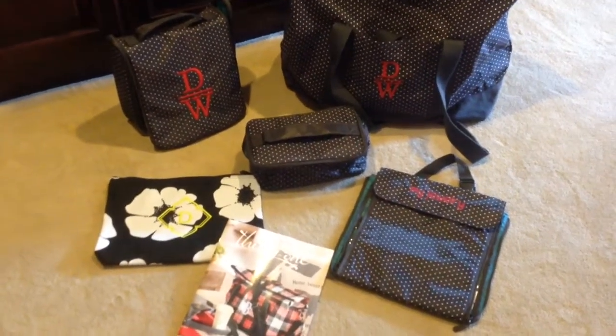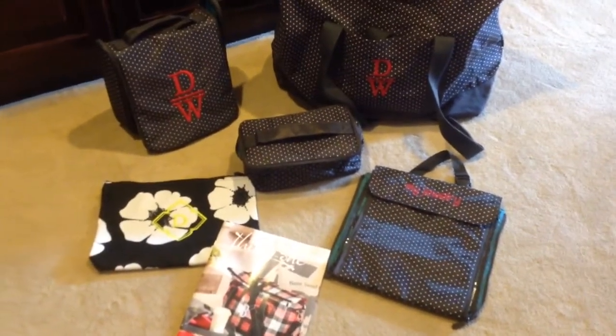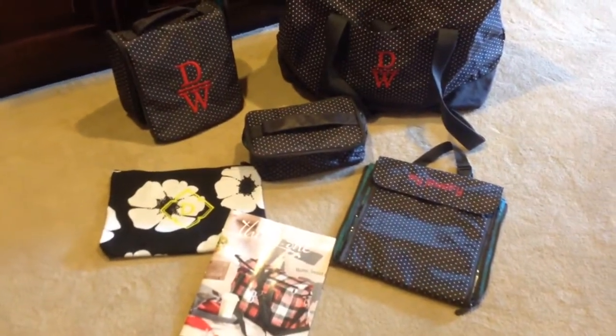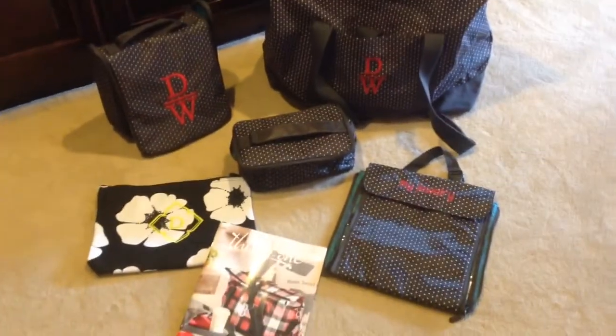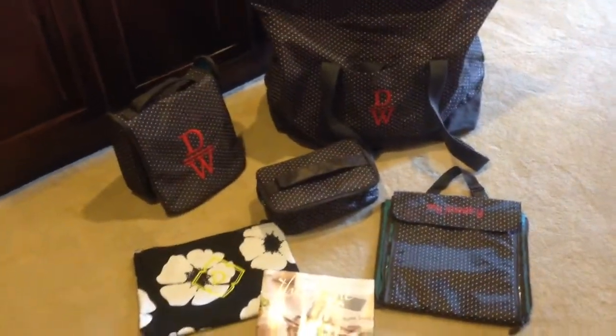Hey friends, if you are going anywhere or planning some travel, I have a cute set that you may fall in love with. A lot of my ladies use these products when they travel, whether going on an airplane, a weekend trip, a vacation, or to grandma's house — really nice products to keep you organized. Look how cute they are when they all match. These are just some patterns of mine; you can choose your own and personalize them the way you love.